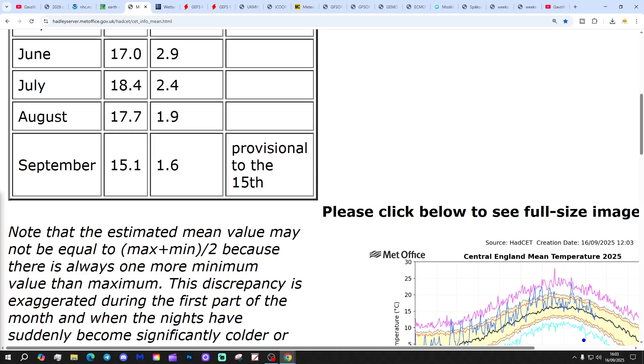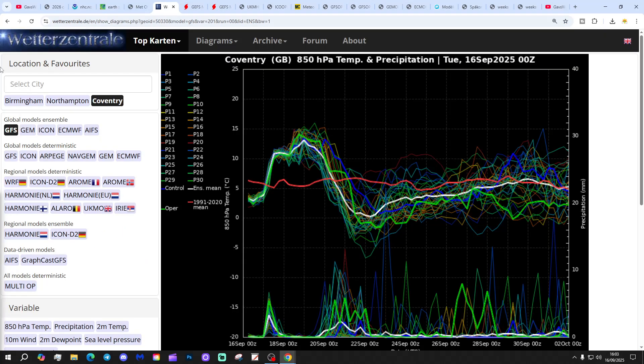We're around 15 degrees, about 1.5 degrees above the 61 to 99 temperature average. Looking at GFS upper air temperature and precipitation ensembles for the next couple of weeks over Coventry today — the red line is the 30-year upper air temperature average. Starting off a bit below average at the moment, they're going to get a boost over the next couple of days, becoming quite warm through the middle and latter part of the week, but then dropping into the weekend — actually quite cool over the weekend.